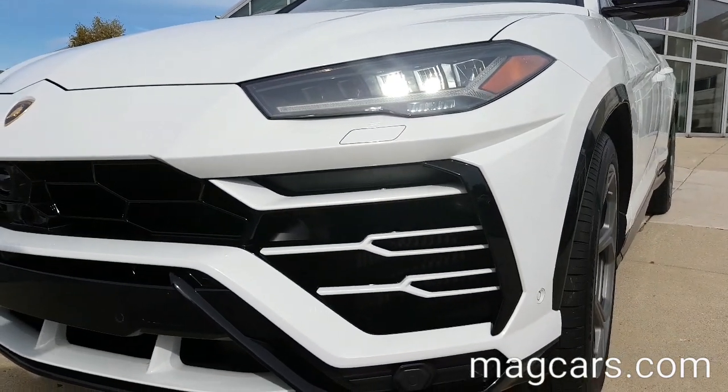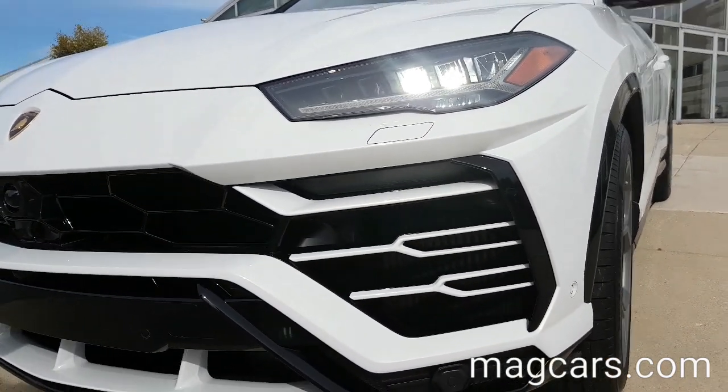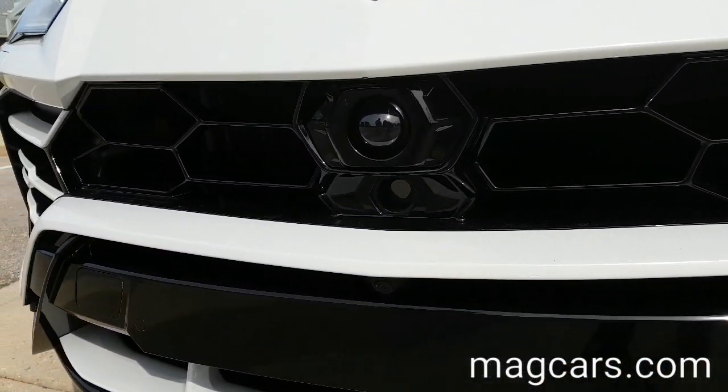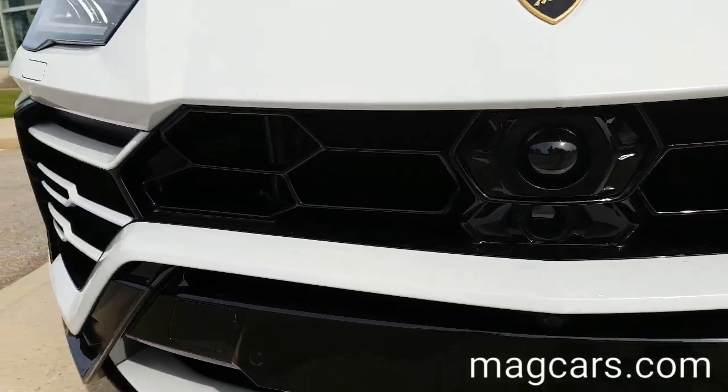The Urus comes with full adaptive LED headlights, as well as a distinctively Lamborghini hexagon grille. Every car has a rear view camera, but the Urus has a front view camera as well.